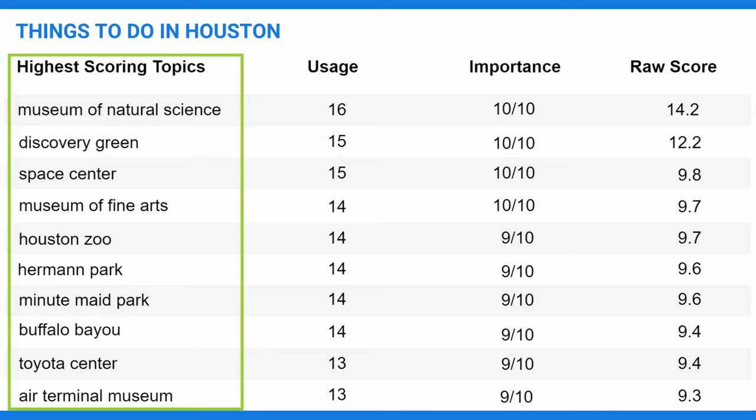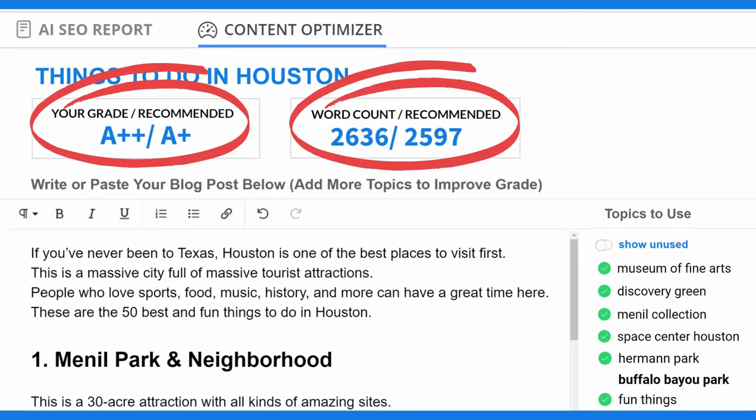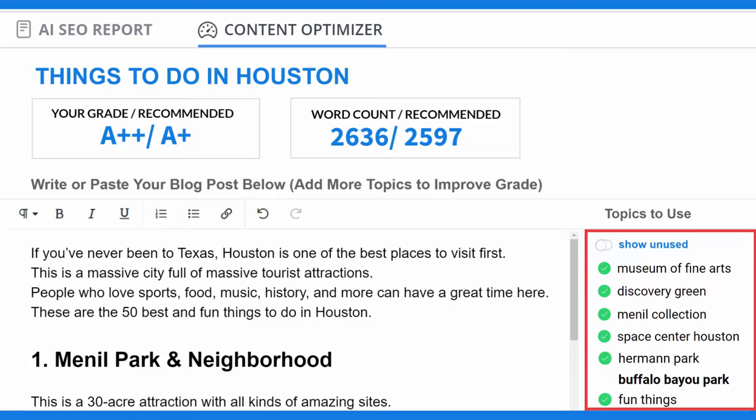The second tab takes you to the content optimizer. After you write or paste your post into the optimizer, the AI will grade your post from an F to an A++, and count the number of words. Both of these update real-time as you add more content. The most important topics to cover are listed in order on the right-hand side — this is the same list of 40 to 100 topics from the SEO report. The words that are already in your post show up as checked off, so you can see the ones you still need to cover. You will continue to cover more topics from the list until you reach the recommended grade and word count.